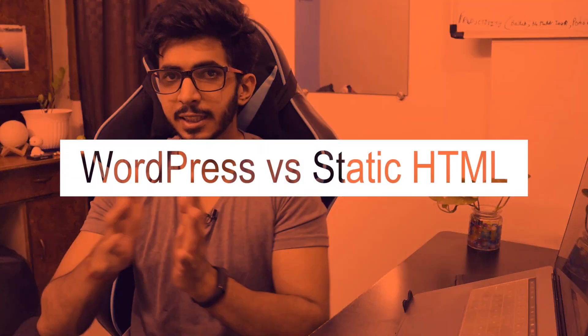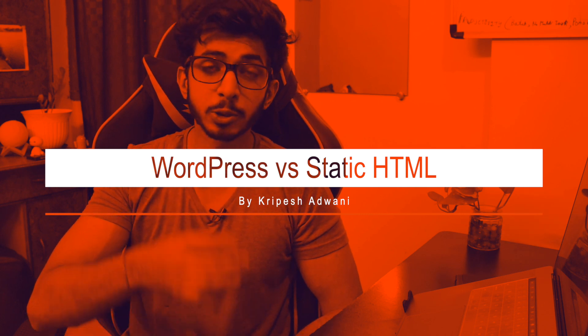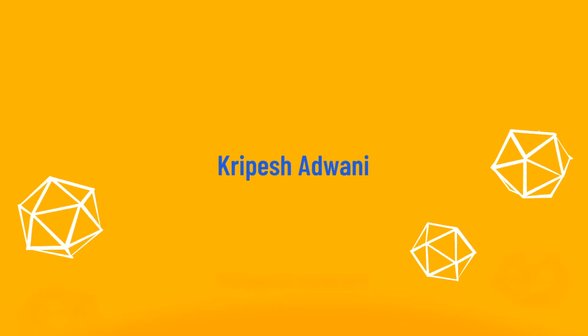Today we are going to talk about WordPress versus static sites. What are the differences between both of them? What are the pros and cons? What service should you use? And what is my experience when you use both of them? Hi guys, my name is Krippish Adwani.